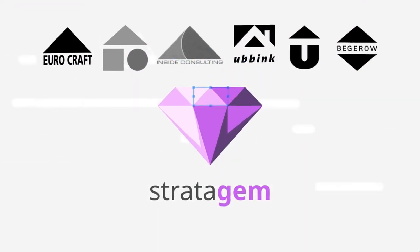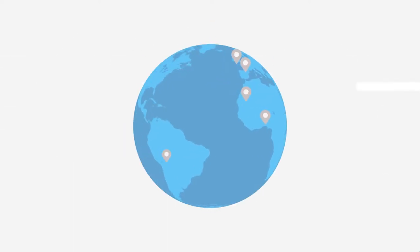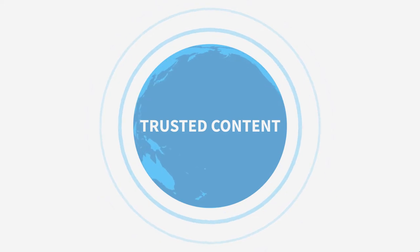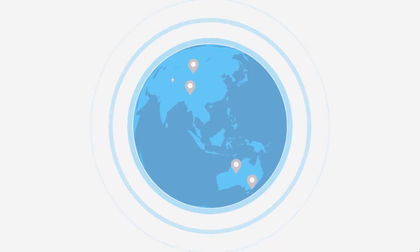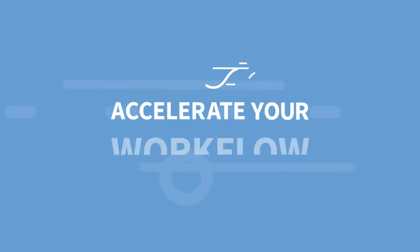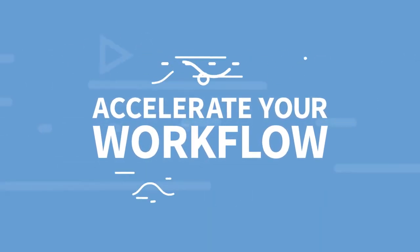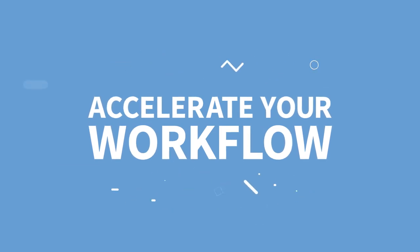Search the markets that matter worldwide. Access the industry's most trusted content, with every record reviewed and corrected to ensure accuracy. Review results with powerful workflow tools that accelerate your work to meet tight launch timelines.